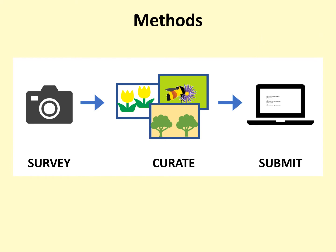There are three basic steps to participating in the Bumblebee Brigade. The first is to survey for bumblebees and take photographs to document what you see. The second is to curate your photos. You could potentially take hundreds of photos during a survey, but you shouldn't submit all of them. Instead, you will need to select and edit the best photos for submission. The final step is to submit your data online.